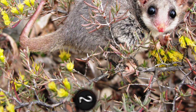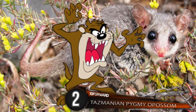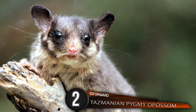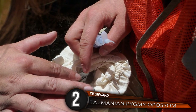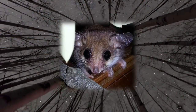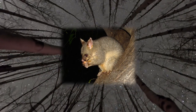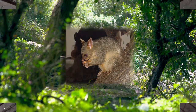Number 2: Tasmanian Pygmy Possum. Move aside, Tasmanian devil — it's possum time! Also known as the little pygmy possum, this is the world's smallest species of possum. These tiny marsupials range from 4 to 6 inches in size including the tail, and weigh only 0.25 to 0.35 ounces. Their fur is soft and thick, and their coloring is fawn, with shades of pale gray on the underparts.